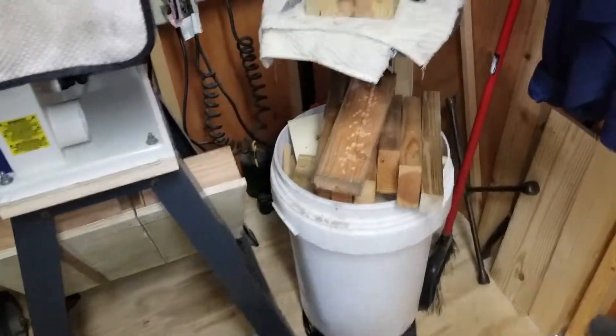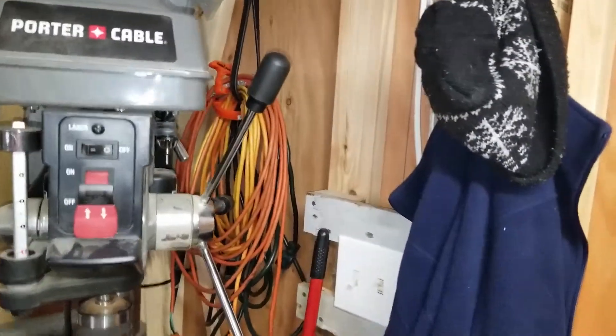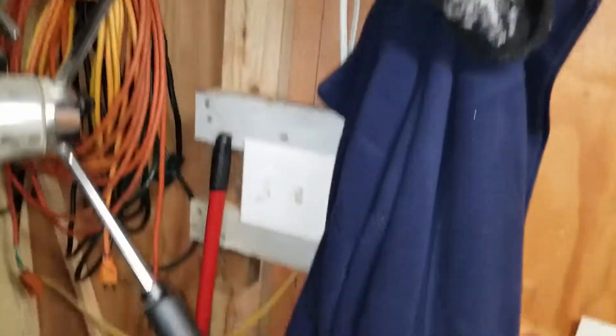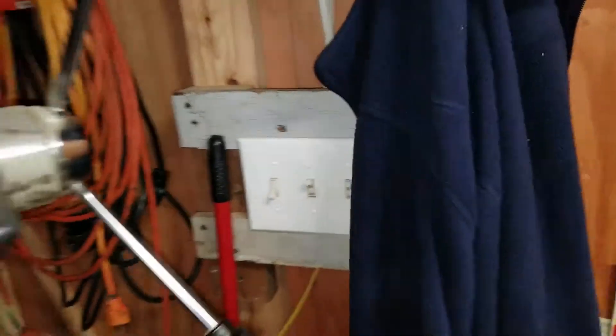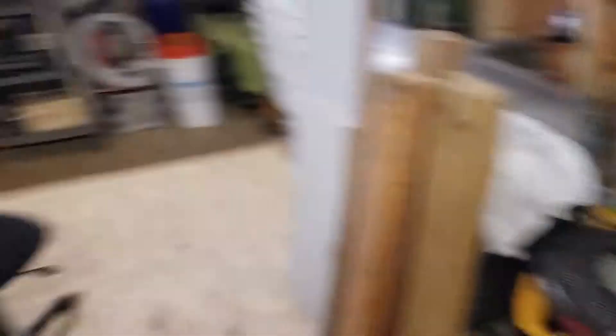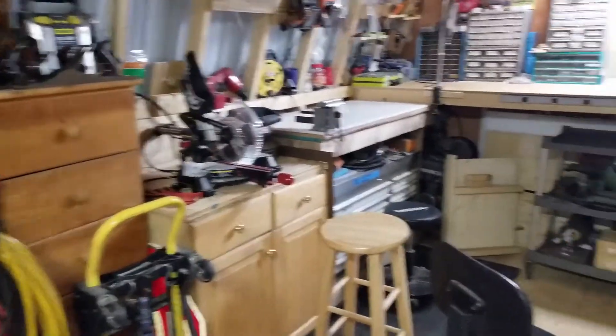Those are my cutoffs. There's my extension cords and everything that I run all over the shop and all over my yard. There's my electric. I have a DeWalt 12-inch miter saw to go with that smaller saw over there.